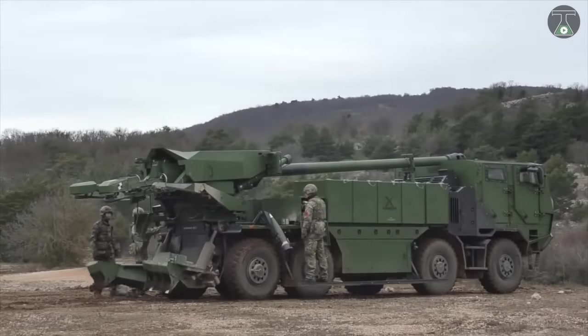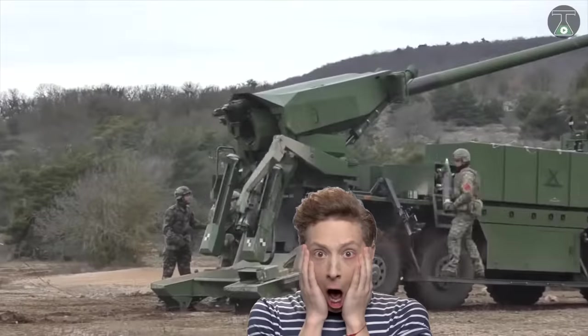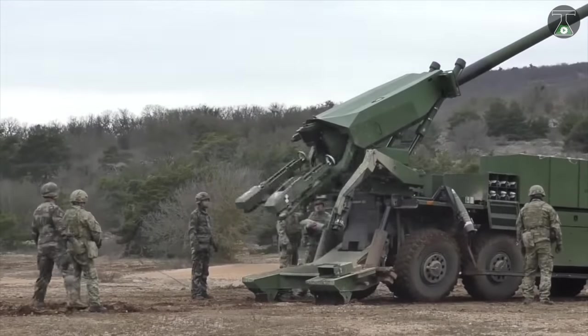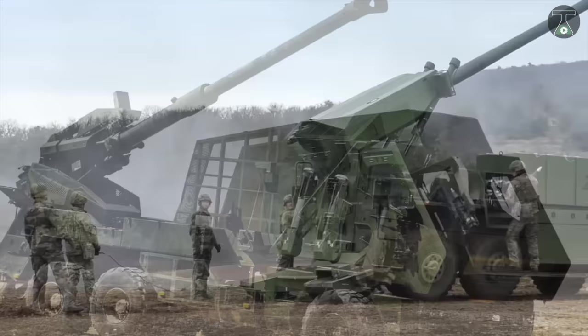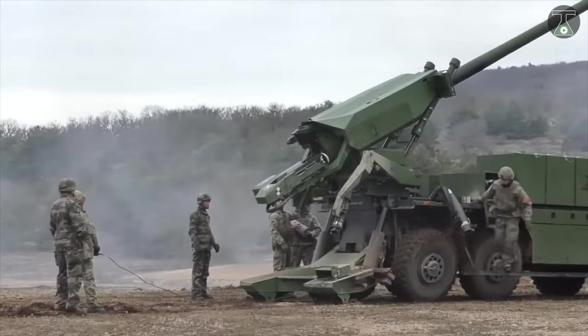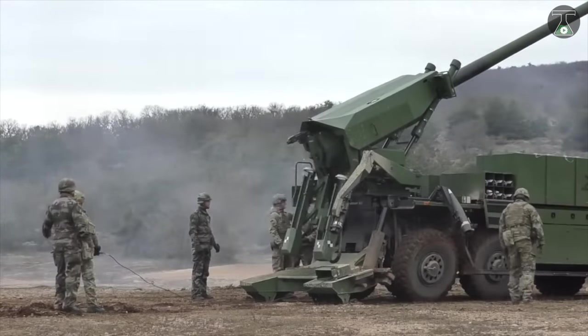When you see this beautiful machinery, the first thing that comes to mind is oh my gosh. Atmos provides high firepower, mobility and minimal response time, almost as if they weren't even there. Before we get into the meat of the matter, let's discuss the features of Atmos.